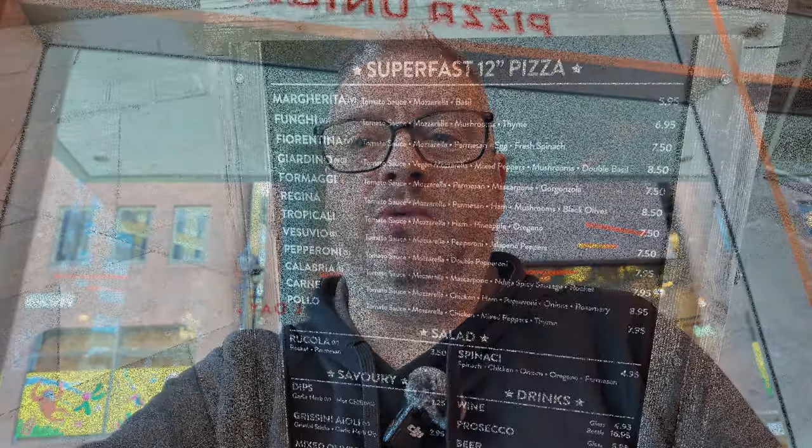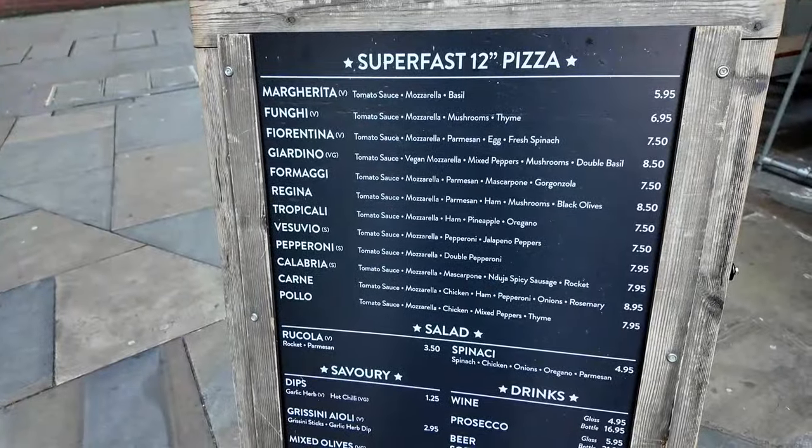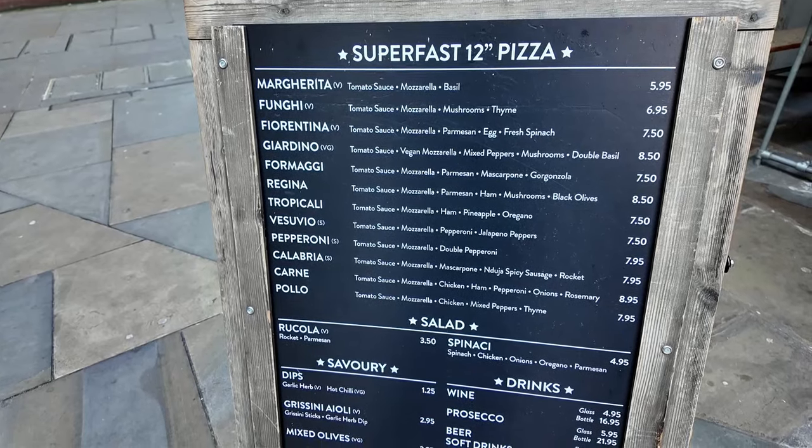Pretty good value all around. There are a bunch of little extras you can add to your order — they've got some dips available for £1.25, garlic ones, a chili one, some grissini with a little garlic aioli, and mixed olives, that kind of thing. So yeah, little add-ons available, and quite a good range of pizzas altogether.